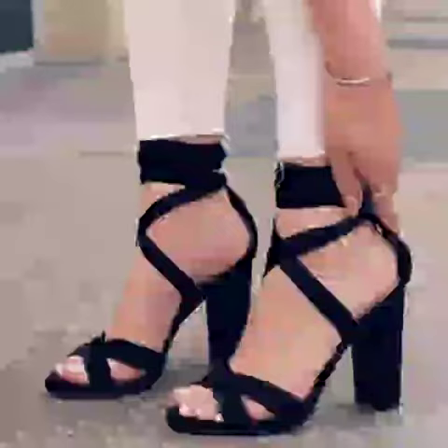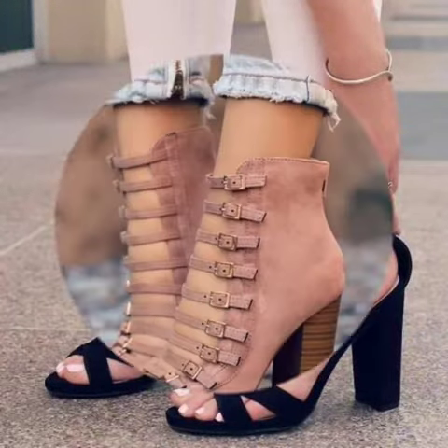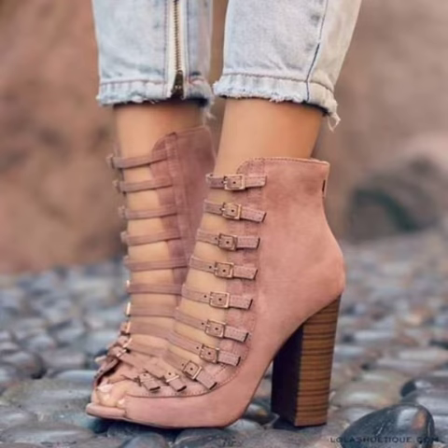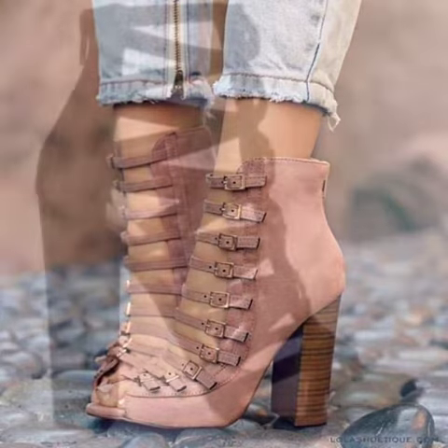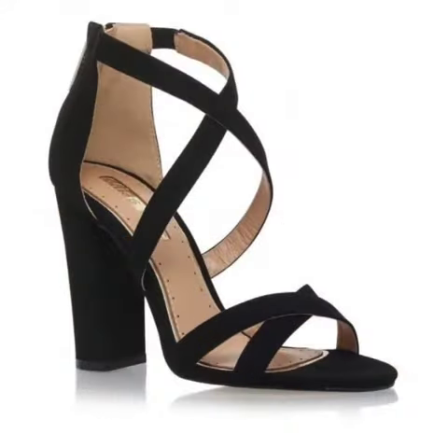These are very gorgeous and beautiful shoes. All these designs are so beautiful, stylish and trendy. Friends, I must suggest you to watch this video till the end.